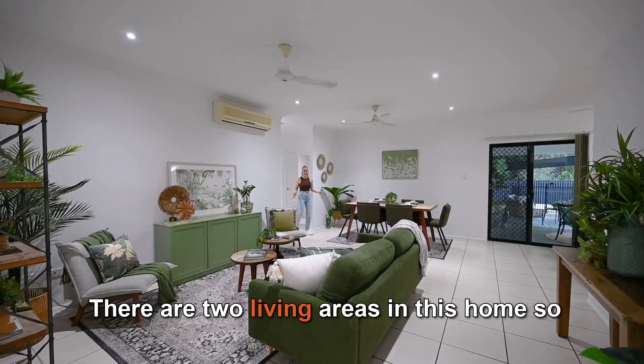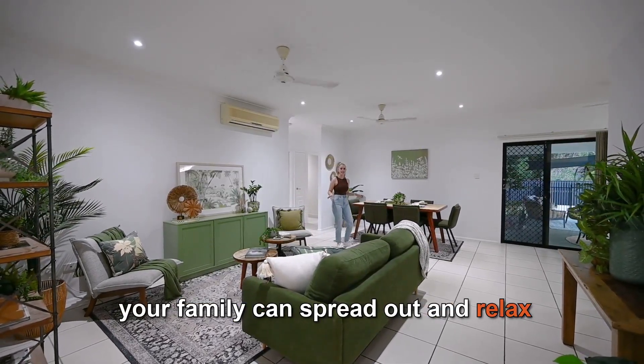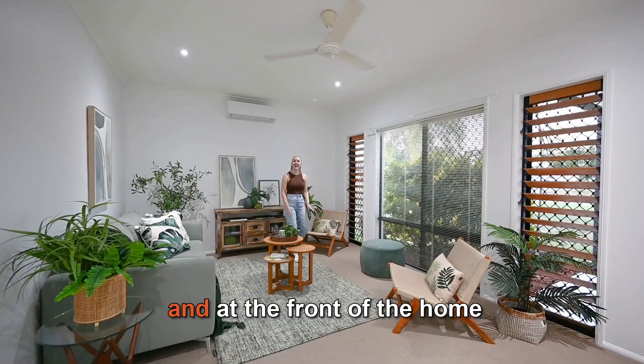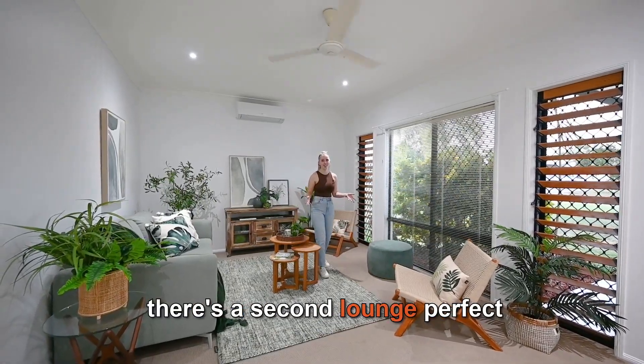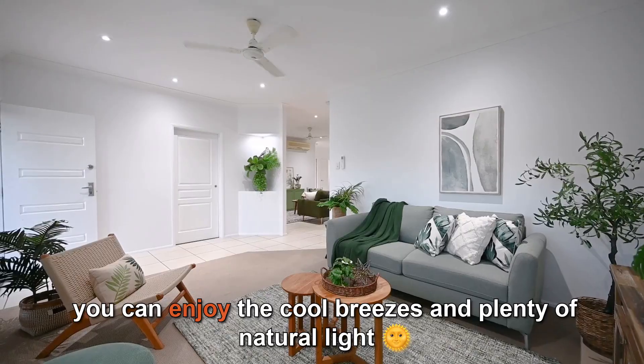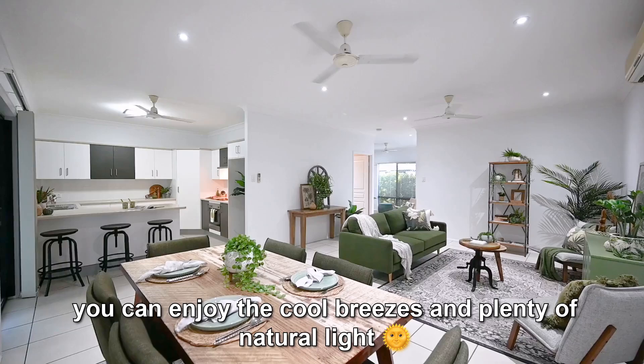There are two living areas in this home so your family can spread out and relax. This one's nice and open and is tiled for easy maintenance, and at the front of the home there's a second lounge perfect for family movie nights. With heaps of windows and louvres, you can enjoy the cool breezes and plenty of natural light.